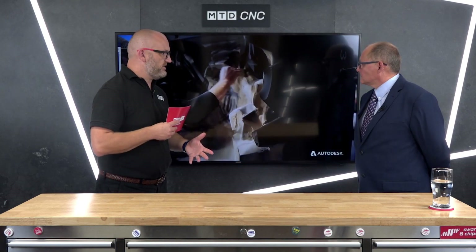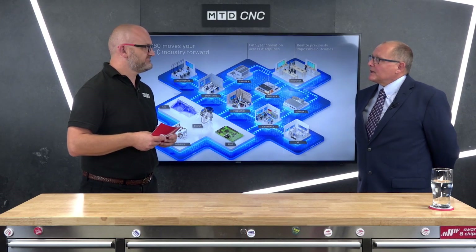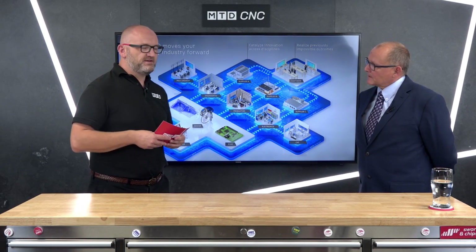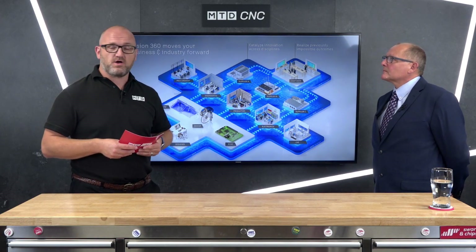If people want to learn more about what we've discussed today or about CAD Spec, just go online and type in cadspec.co.uk for more information. We're quite active on LinkedIn as well, and we've got a very good website where you can get all the information you need. If you want to find out more about Fusion 360 and all the new add-on products, speak with the guys at CAD Spec.